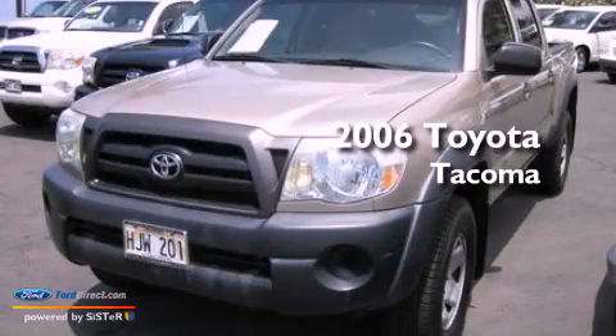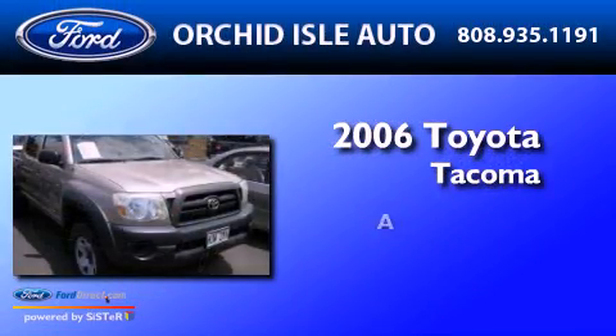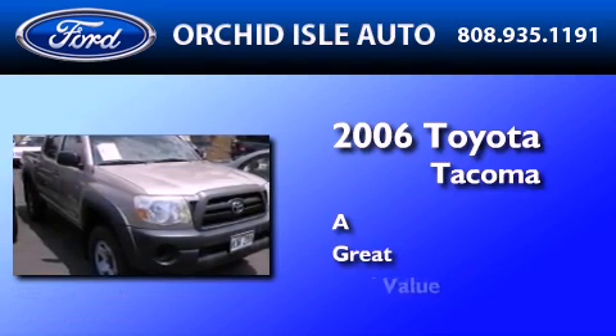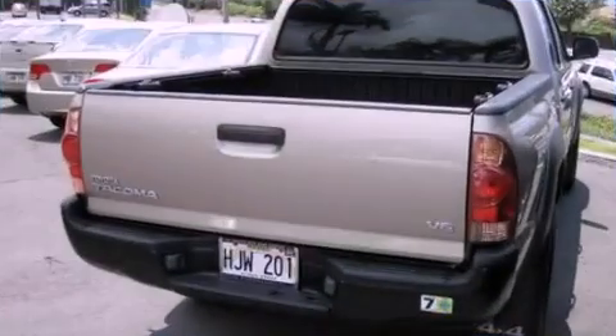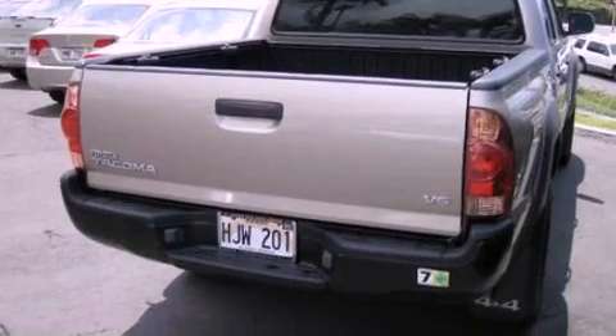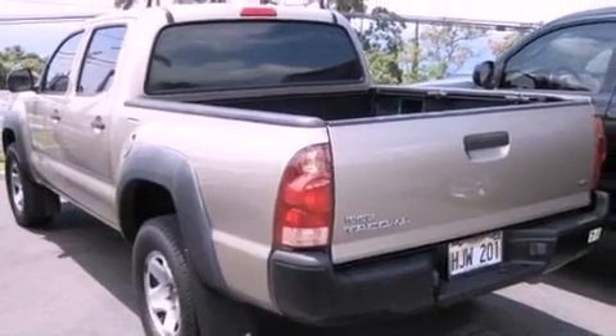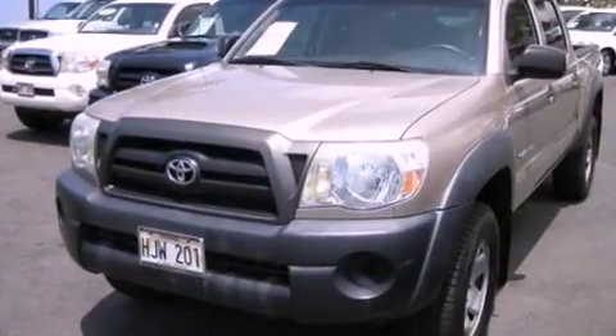This is a 2006 Toyota Tacoma. Features include a double wishbone independent front suspension, a low tire pressure indicator, full power accessories, and a six speaker audio system.